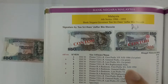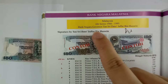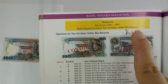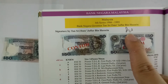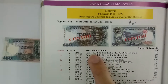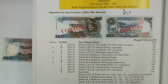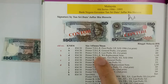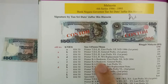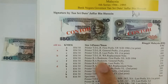Now for this Series 6 15 ringgit notes, this is issued around 1986 to 1995. The Bank Negara governor at that period is Tan Sri Datuk Jaffar bin Hussein. This is the signature of the governor at that period. The size of the notes is 145mm x 78mm. There are two printers for these notes: one is Thomas De La Rue, and one is BA Banknote — a German printer from Europe. I can't really find out what the full name is.